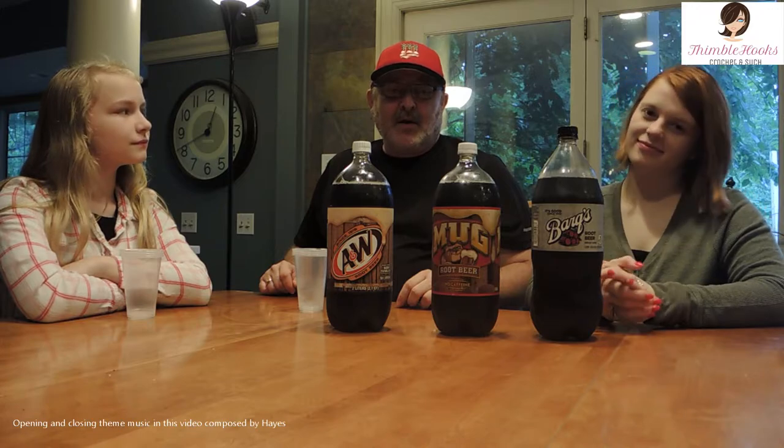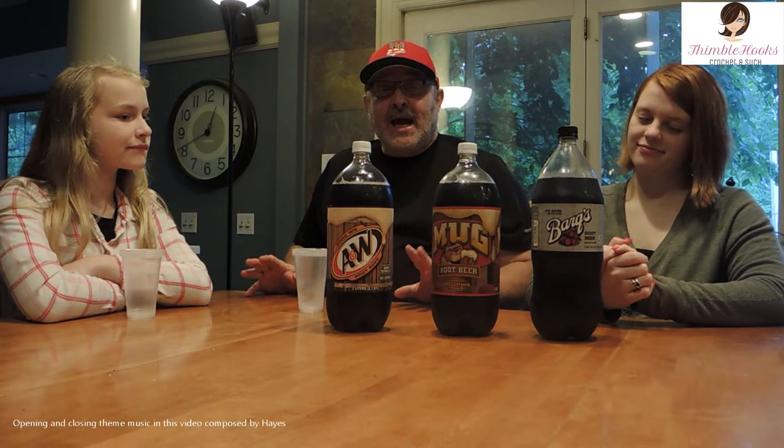Welcome back everyone to our Groovy Life. Today we are testing three root beers. We have a testing staging area absolutely full of different products that we're going to be testing. We have probably 20 to 25 different root beers out there.